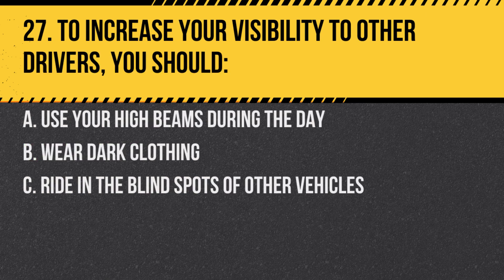Question 27. To increase your visibility to other drivers, you should: A. Use your high beams during the day. B. Wear dark clothing. C. Ride in the blind spots of other vehicles. Answer: A. Use your high beams during the day. High beams can make you more visible to other drivers.